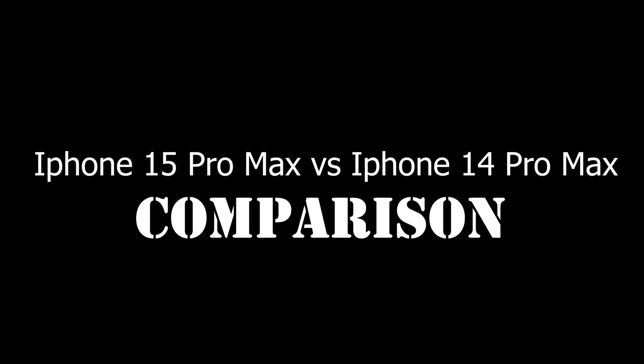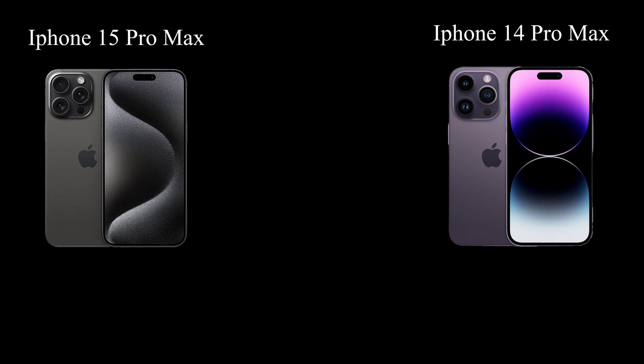Today, we engage in a fierce showdown: Apple's iPhone 15 Pro Max versus the iPhone 14 Pro Max — a battle poised to redefine smartphone supremacy.